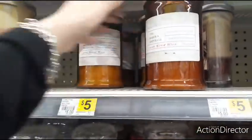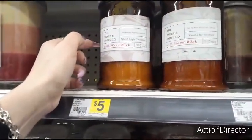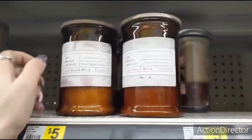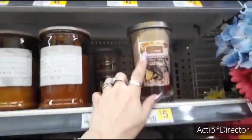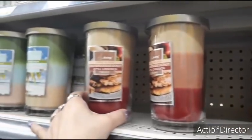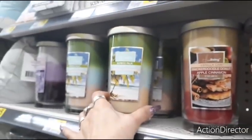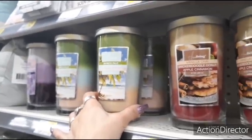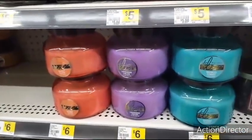16-ounce soy blended — Vanilla Buttercream, Tunisian Vanilla, Vanilla Sugar, Coconut Vanilla, Vanilla Chai, Snickerdoodle Donut, Apple Cinnamon, Bamboo Palm, Turquoise Waters, Tropical Driftwood. These look pretty and bright — Bamboo Forest, Lavender Fields, Sunset Guava — these are $6.00.